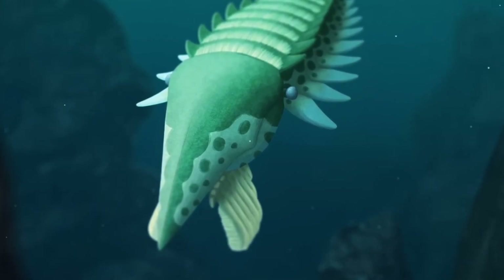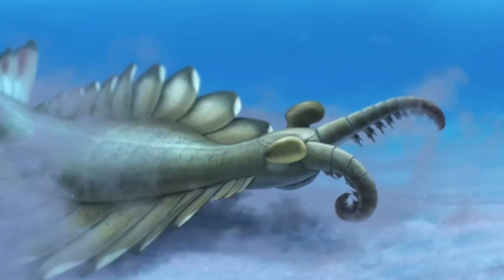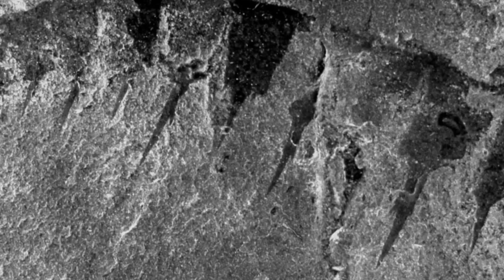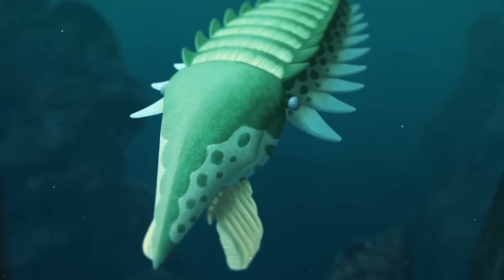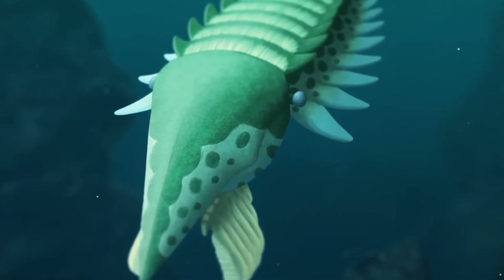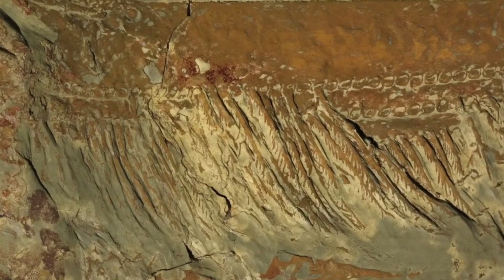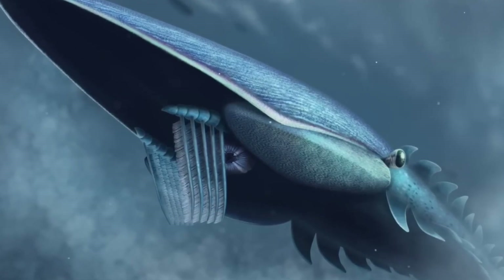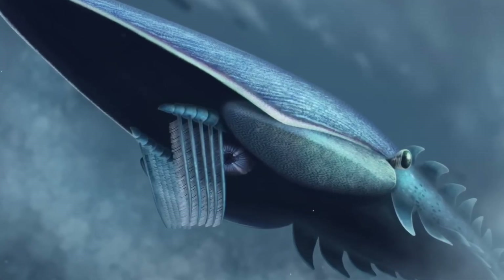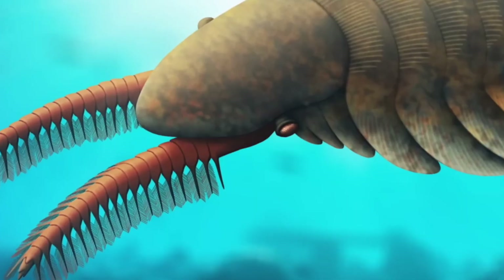Since 1955, paleontologists have discovered over 1,200 Tully monster fossils — more than enough to study every detail of its anatomy. But every single fossil has been found in one location: Maison Creek, Illinois. Not in similar rock formations in neighboring states. Not in other Carboniferous deposits around the world. Just there. 300 million years ago, ocean currents spread species across continents. Yet the Tully monster appears in one tiny pocket of prehistoric Illinois and nowhere else — as if it existed in a single isolated environment, then vanished without leaving a trace anywhere else on Earth.